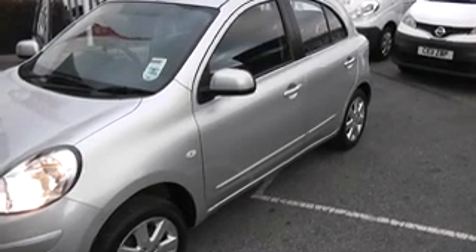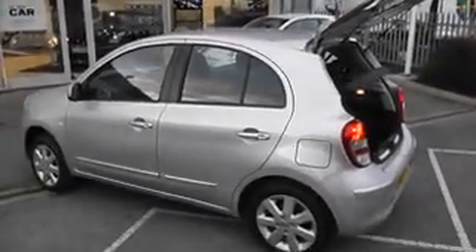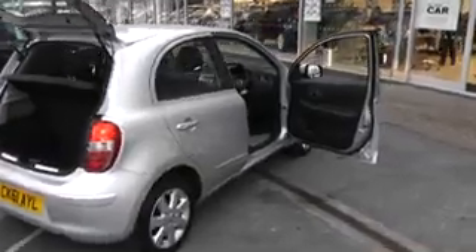The important styling cues on the Acenta grade are the body-coloured side-door trims, the body-coloured side-door mirror housings, and the 15-inch alloy wheels. This is an ex-demonstrator which comes with all the Nissan cared-for benefits, such as a 30-day 1,000-mile exchange plan, a minimum of one year's Nissan manufacturer's warranty, 12-months Nissan Assist, and 12-months MOT protection where applicable.